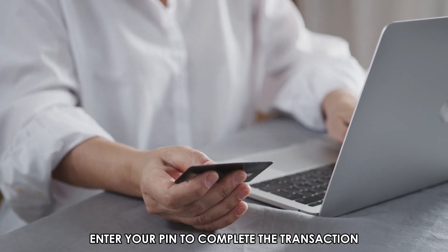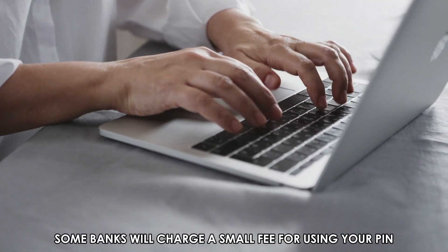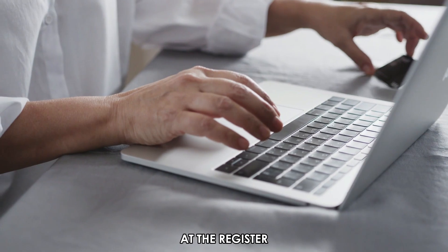Enter your PIN to complete the transaction. Some banks will charge a small fee for using your PIN at the register.